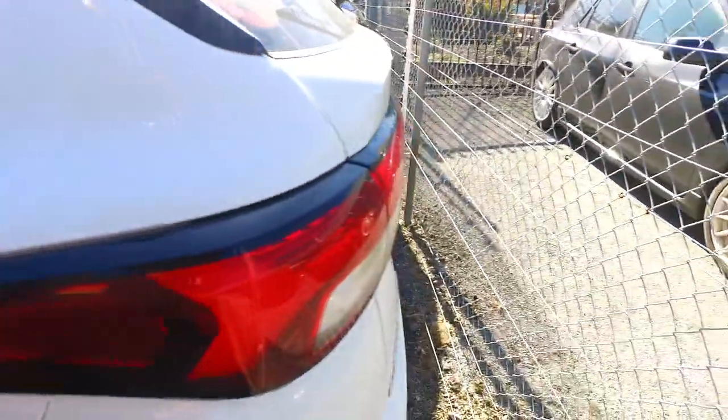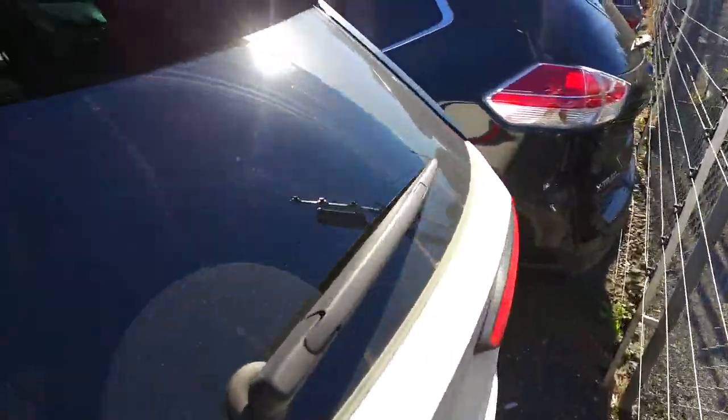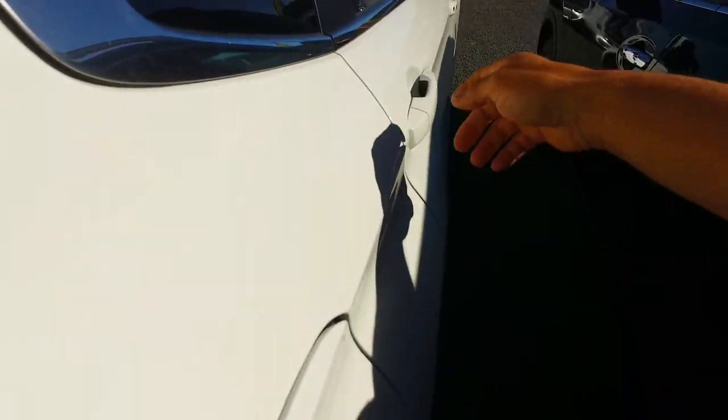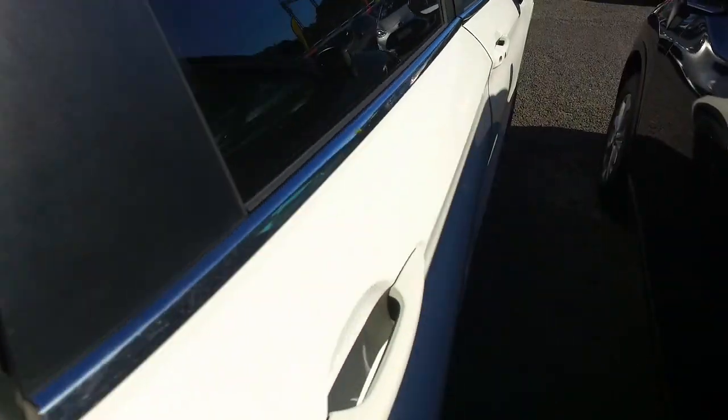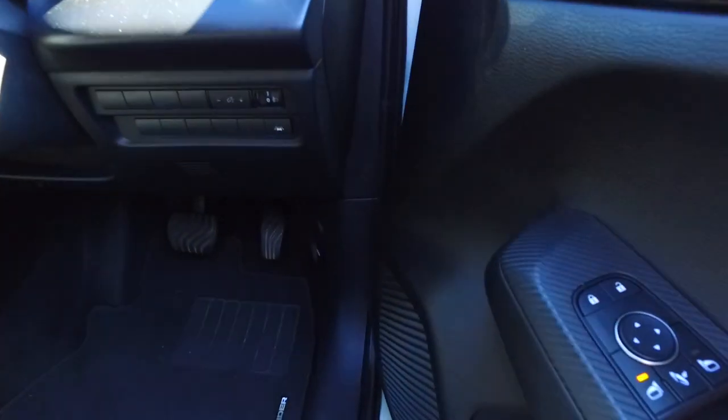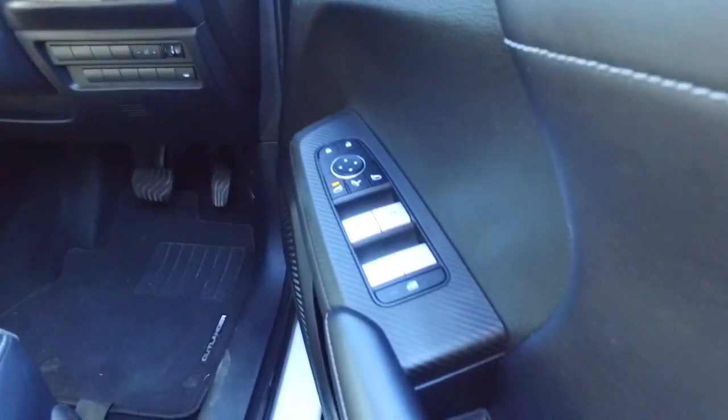There's ISOFIX in the back here — look at that. Let's go to the side and double check that one as well for you. So yeah, you've got your Japanese Bluetooth there, radar cruise control, automatic headlights, lane departure warning — I can see that there as well.